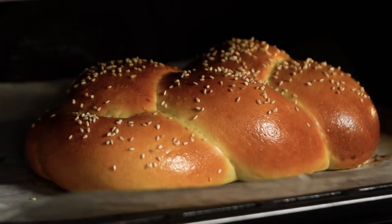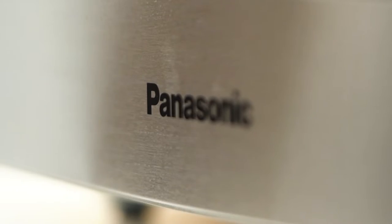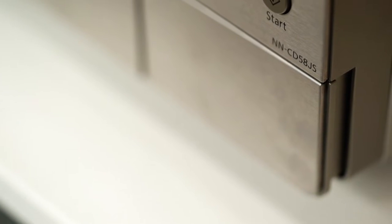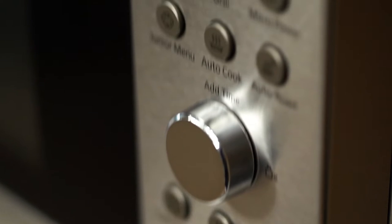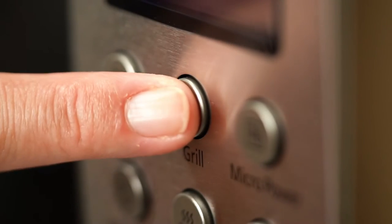Roasting, steam baking, crispy pork belly — these are just some of the amazing things that you can make in a Panasonic convection microwave. The cool thing about these microwaves is yes, you can do the microwaving — regular microwave cooking, reheating, defrosting.